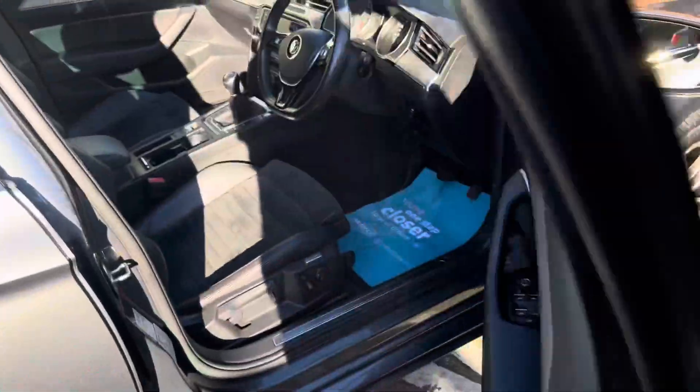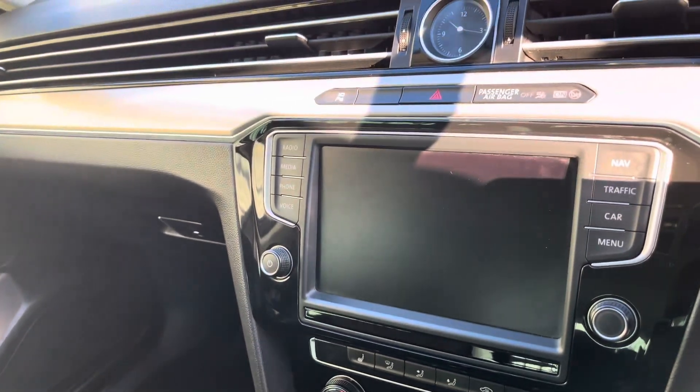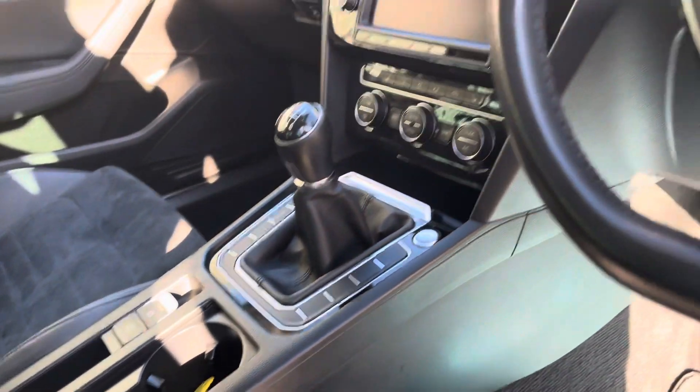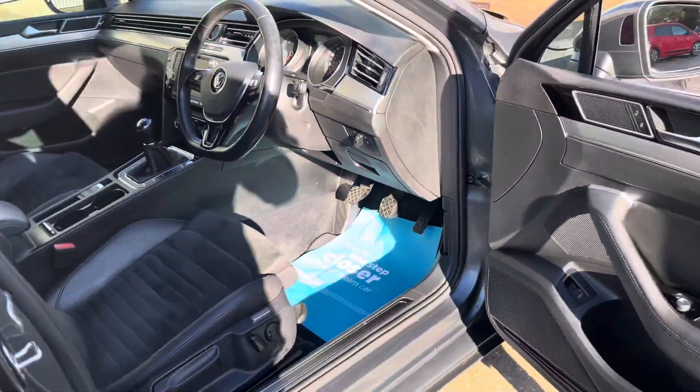Interior-wise, being the GT you've got sports seats with half suede, half leather, also in excellent condition throughout. This particular model comes with sat-nav, Bluetooth for your phone, digital radio, climate control, heated seats, lane departure with radar cruise control, and auto lights and wipers.